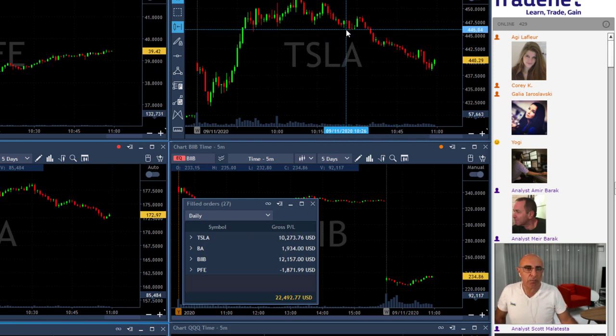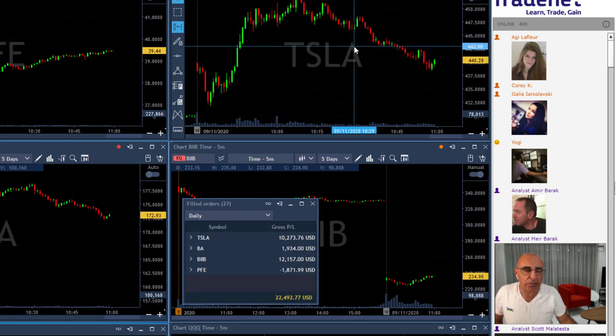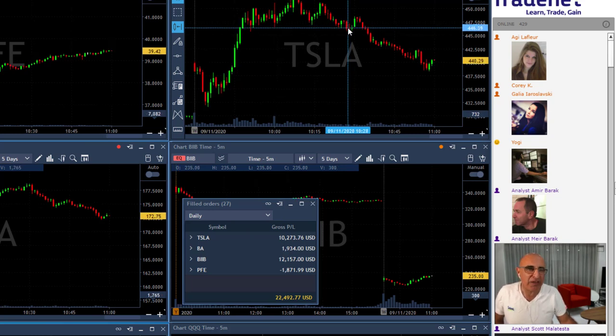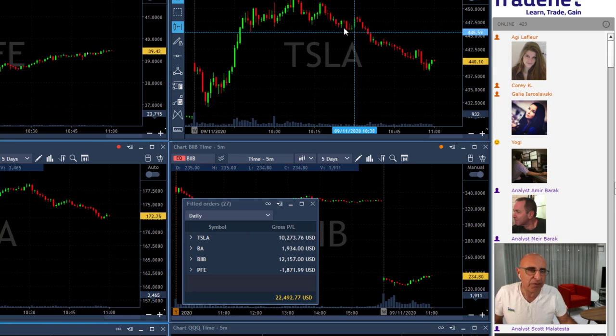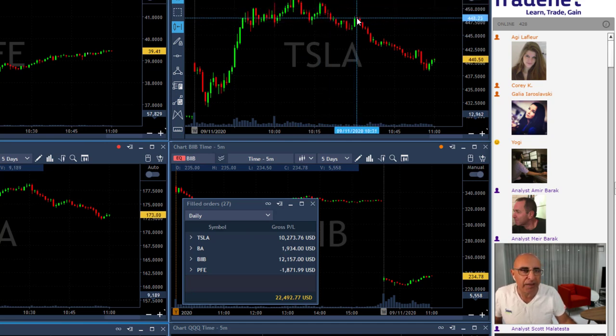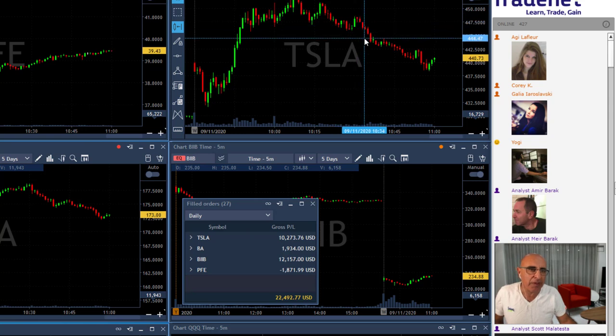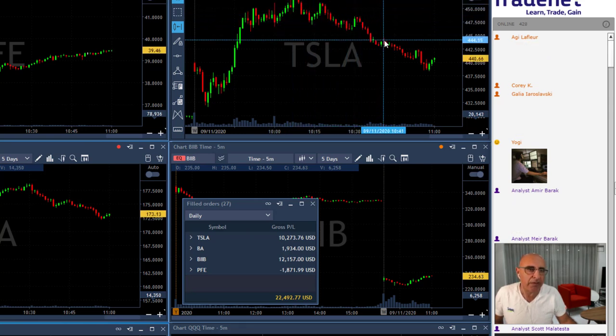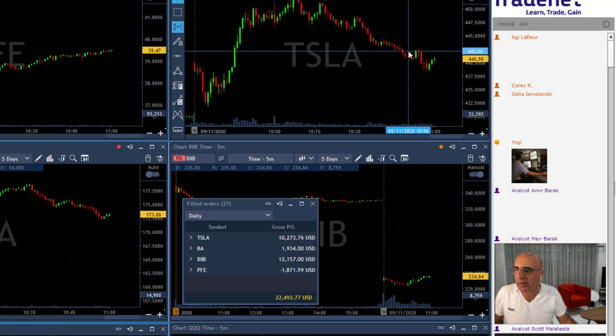One thing you need to remember when watching a trade like Tesla is that yes, you click the button and expect it to come down to your target real quick, but stocks don't really care where your entry point is. Tesla just kept downtrending as it should. If you look at the high, then a lower high, then another lower high — although there was a point where I was in the red for a while — but then it came down and did exactly what was anticipated.